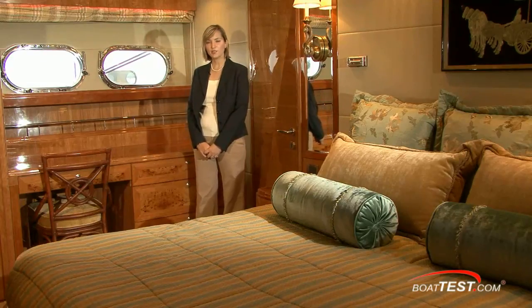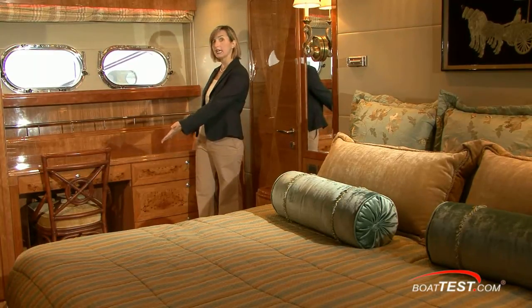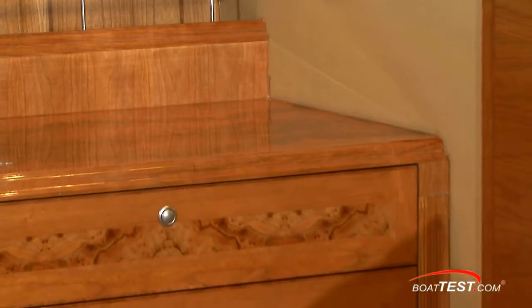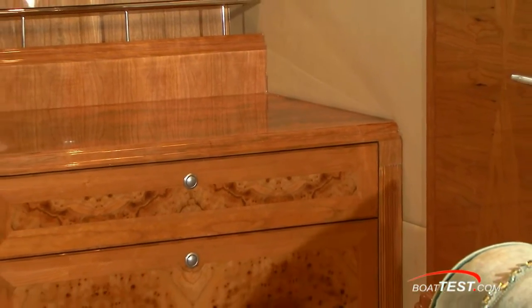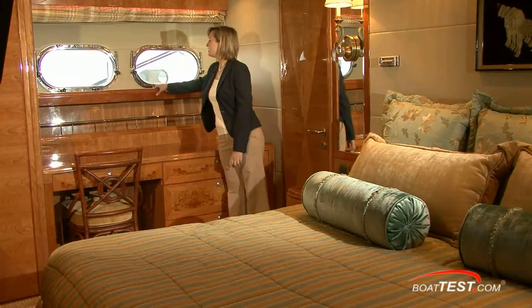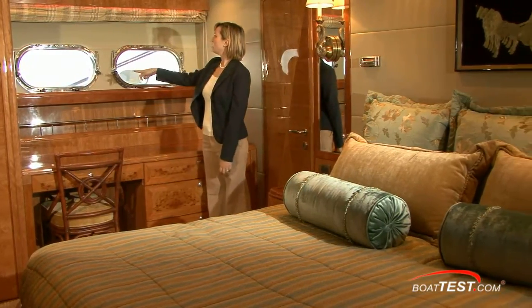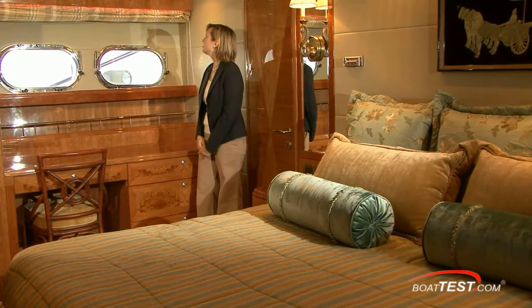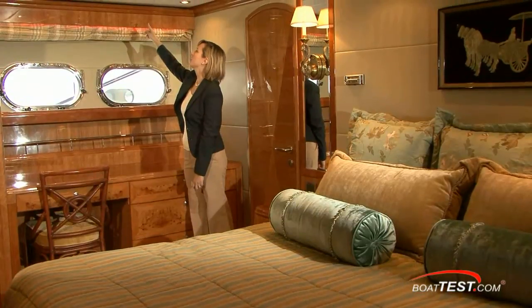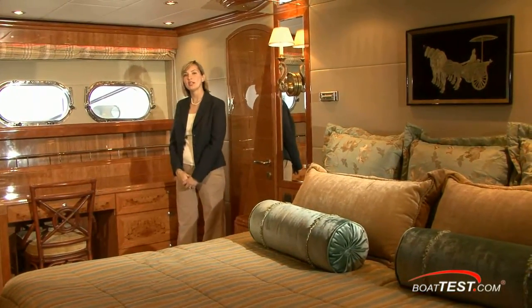We're in the master stateroom now. An unusual thing that you don't see in a lot of master staterooms is a desk such as this — it's the same cherry wood with the camphor burl inlay. There's a space here for books if you so desire, and a deep fiddle here for more items. These two port lights open for some fresh air, and I really like how they've cut out the top step of the crown molding to let the air conditioning come through. It's an attractive way to get that functionality.